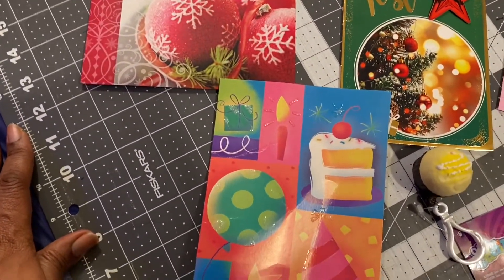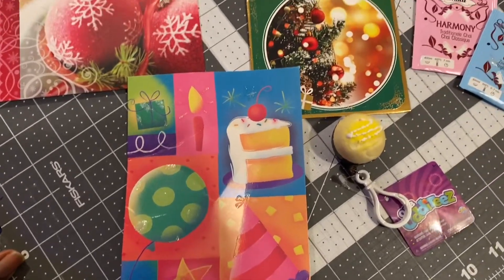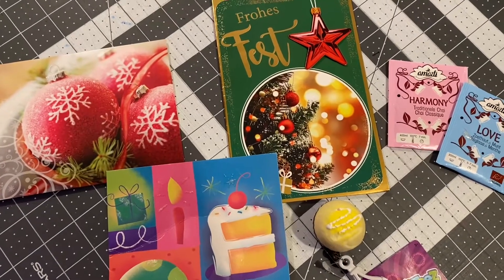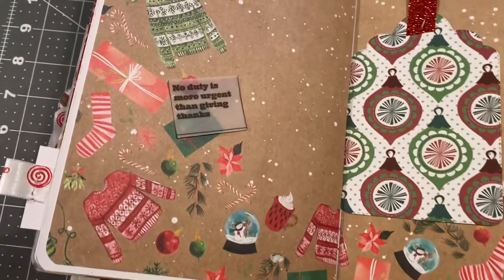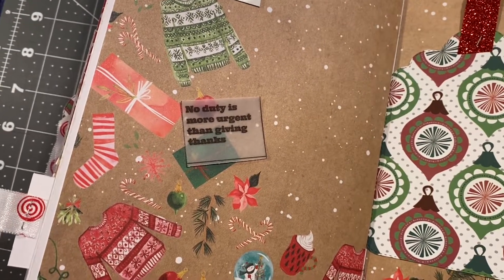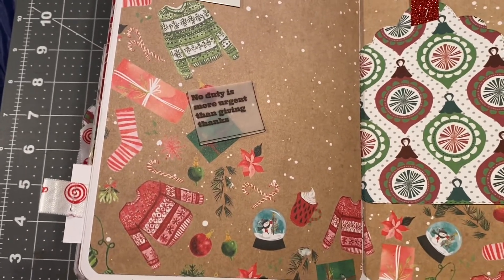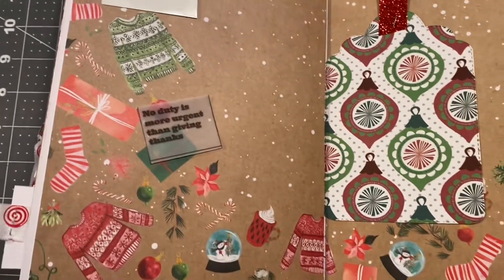This has truly been a banner year for me in this crochet community, just making connections. I'm so excited. Thank you so much everybody. And the quote of the day is: 'No duty is more urgent than giving thanks.' So just always express gratitude for the big things and for the little things, guys.